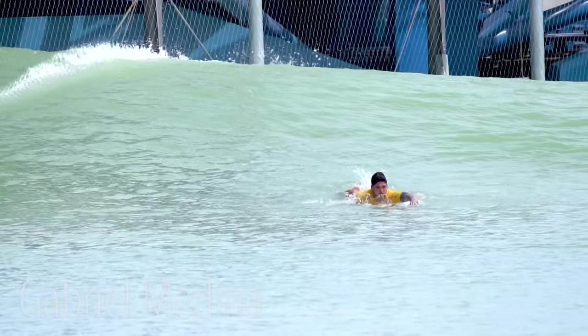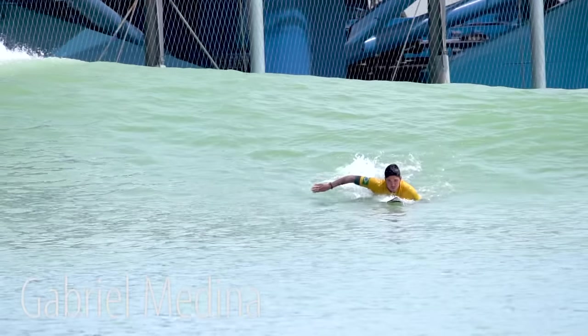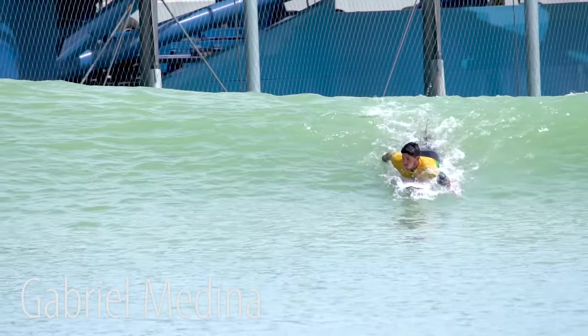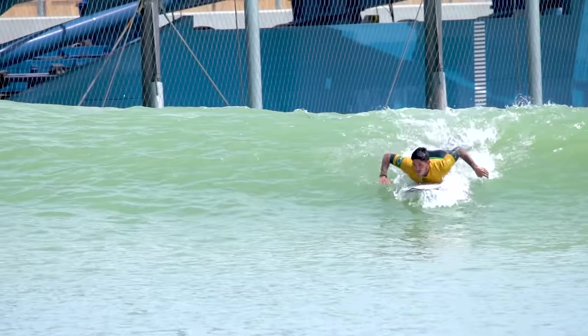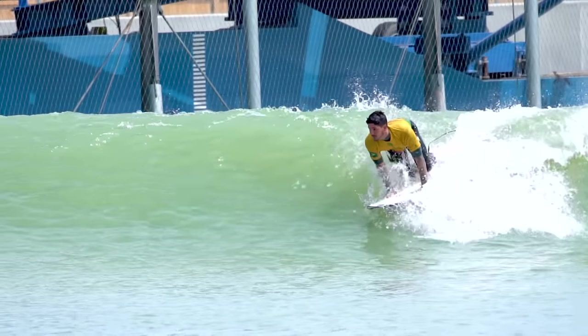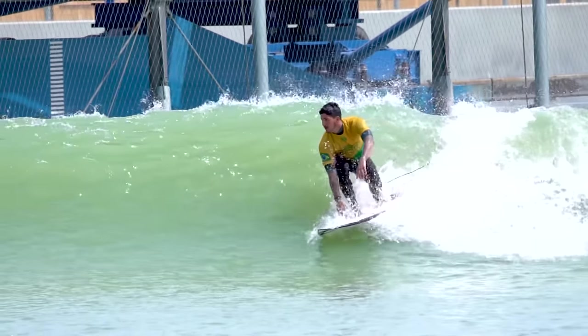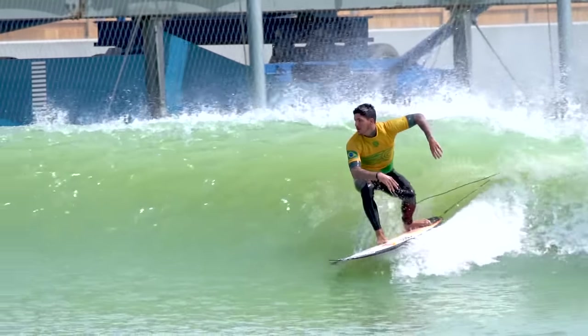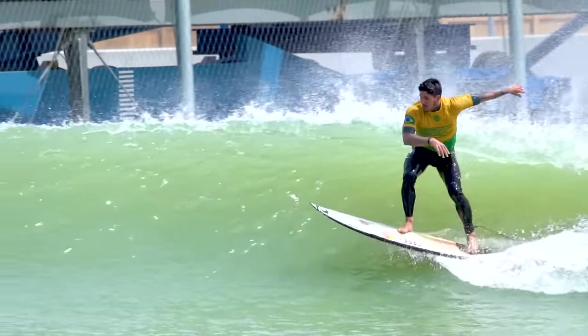And now here's one for the goofies. About to go backside on this right is former world champ Gabriel Medina. He's really, really precise — his hands are exactly even, but look how tweaked his hips are. His left hip is way, way high, and he basically just rotates his legs, and his feet hit the board at the same time. But that back knee is already pre-dropped and he's ready to go.